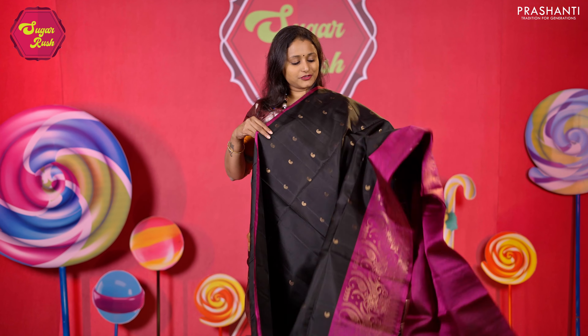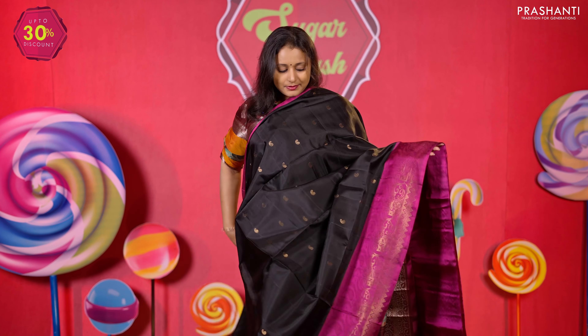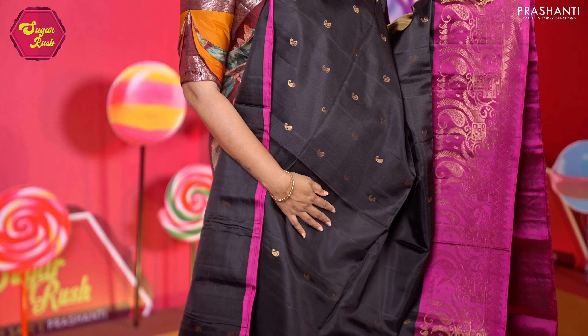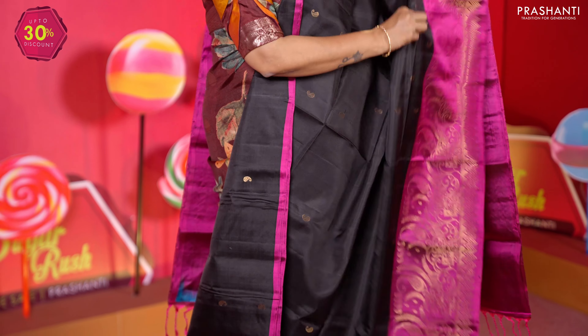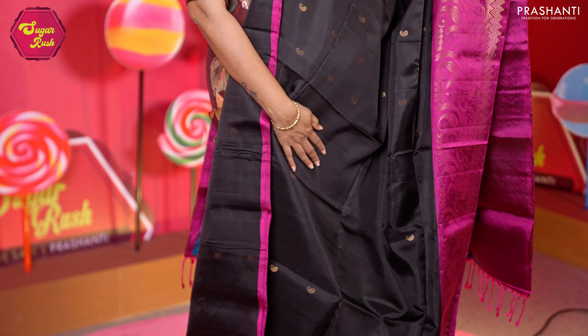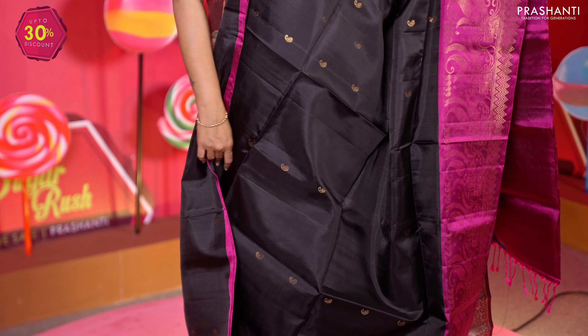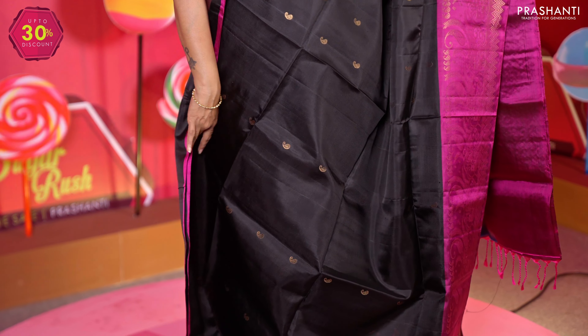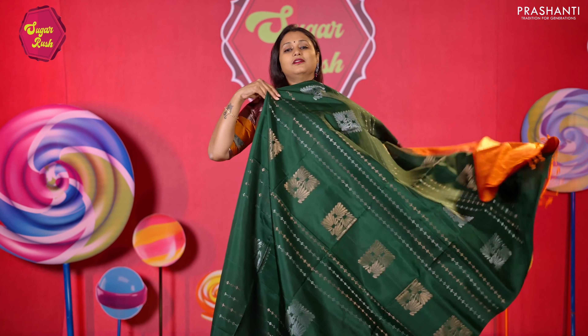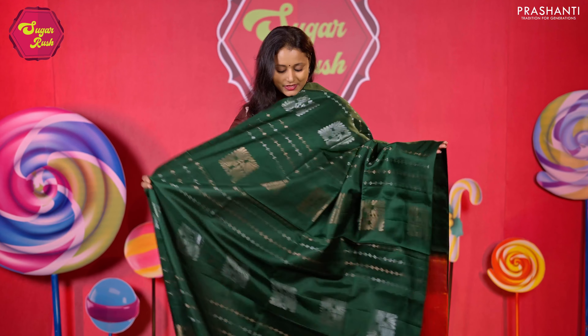The first one for today is the stunning colour black with magenta — simple contrast selvedge in magenta along the top part of the saree, with classic turning work along the bottom part featuring geometric and paisley designs, simple paisley buttas running all over the body, a rich contrast zari woven pallu, and a matching blouse. Priced at 10,190.